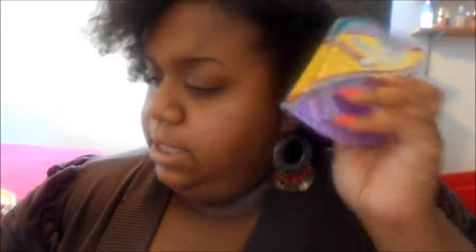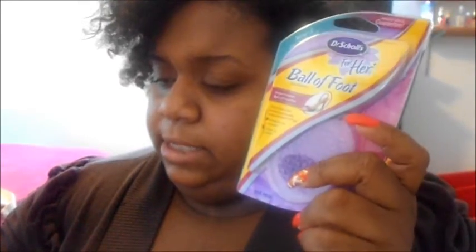The second thing I got is the Ball of Foot by Dr. Scholl's for Her. This was sent as an extra item — I got an email saying they were late sending the boxes. They sent this as an extra, which is cool because I have a flat foot and it's uncomfortable for me to wear certain types of shoes. So this should ease my pain.